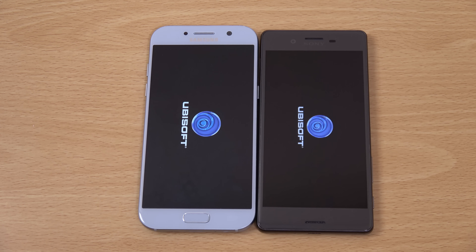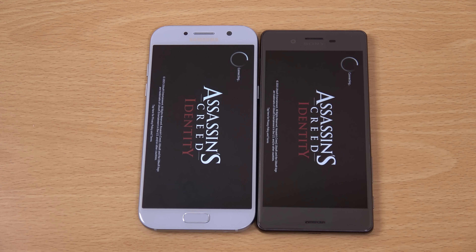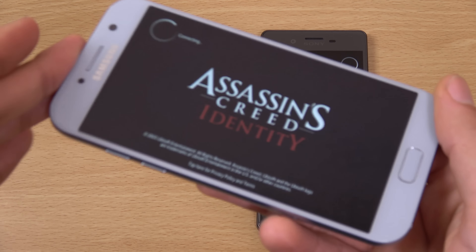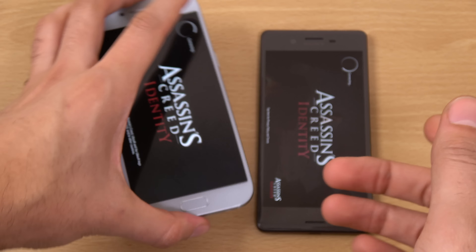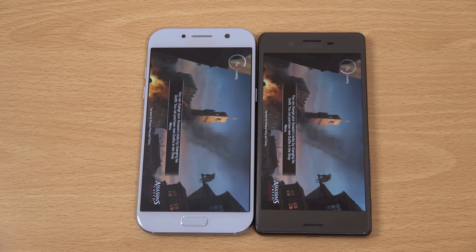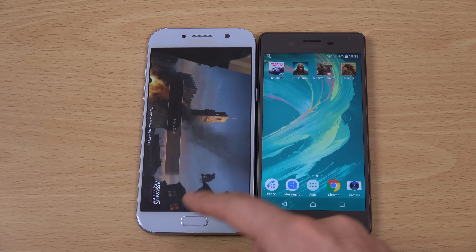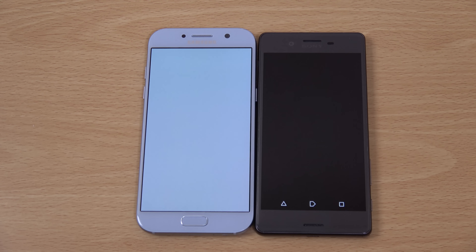The splotchiness we had with the A5 seems to have dissipated a little bit in terms of the Coca-Cola test we did. Maybe the build quality isn't as bad as I thought — there is a little bit of splotchiness at the bottom but it seems to have self-healed, which is what we like to see. It looks like the Xperia X is going to open this next game a little bit faster — yes it is — and we are left waiting a little bit with the A5.